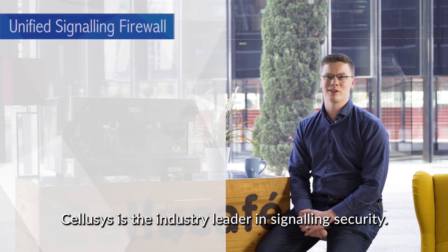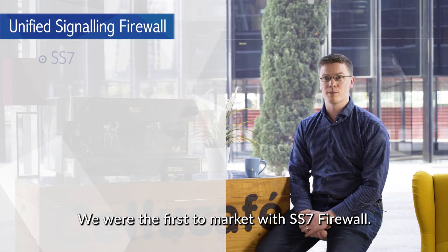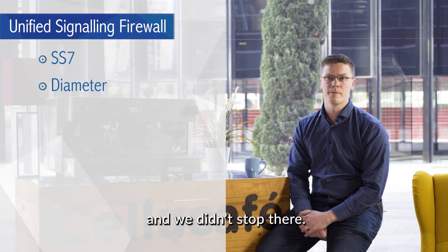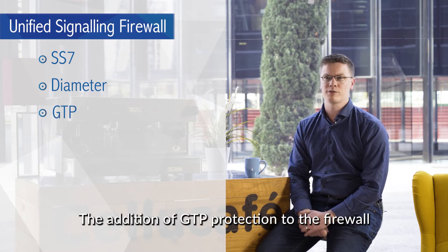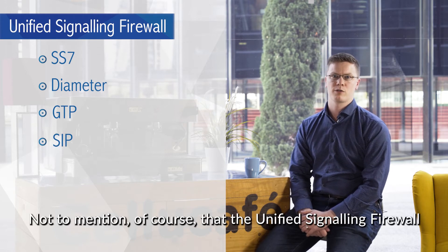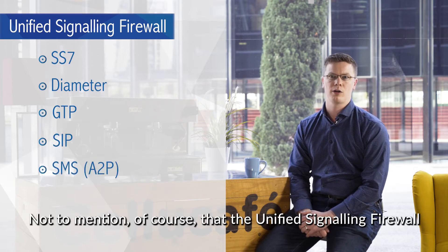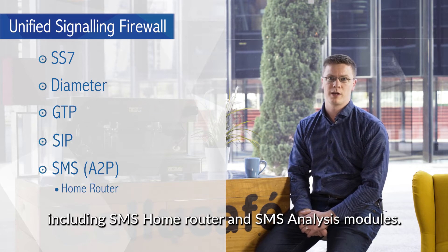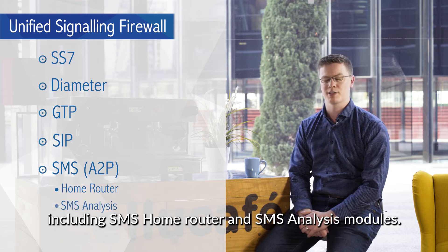Salesys is the industry leader in signaling security. We were the first to market with SS7 firewall, we were the first to market with Diameter firewall, but we didn't stop there. The addition of GTP protection to the firewall was also a market first, and we've done it yet again by adding in security for SIP protocols. Not to mention, the unified signaling firewall also provides an ATP solution in the SMS firewall space, including SMS home router and the SMS analysis modules.